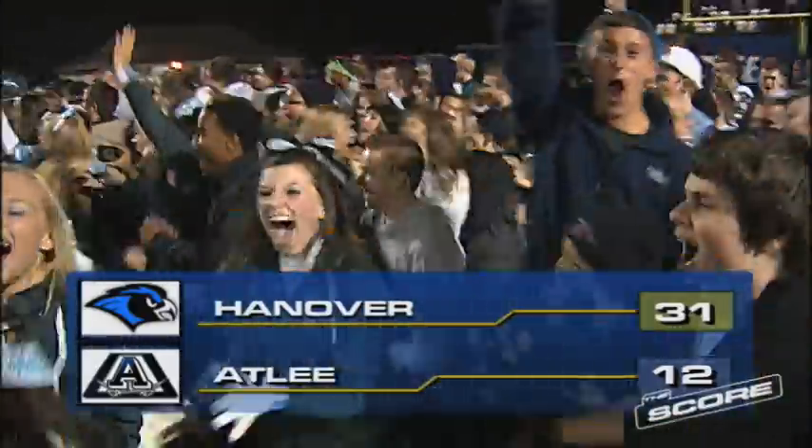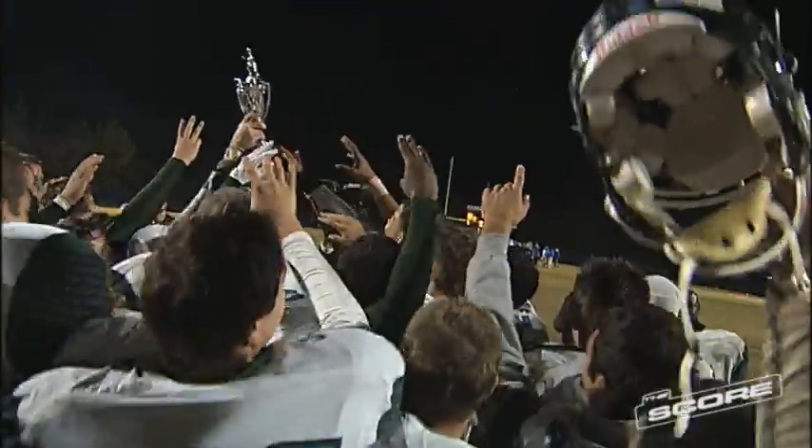The fans would rush the field. Congratulations Hanover as they are crowned your 2011 Central Region Champions — it's their third Central Region title in the last five years. Congratulations Hawks.